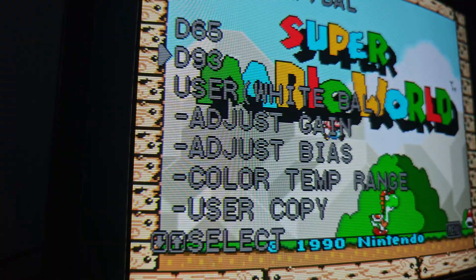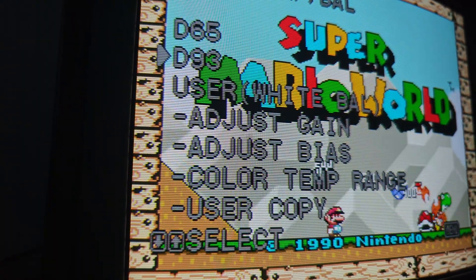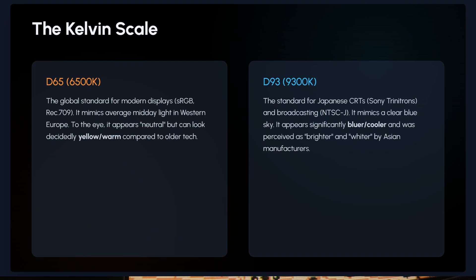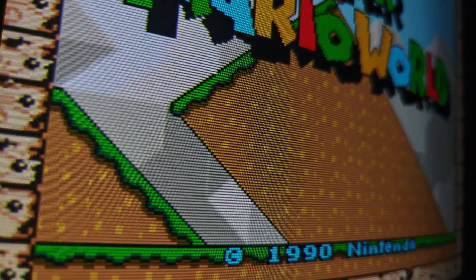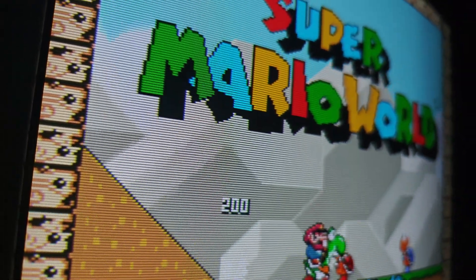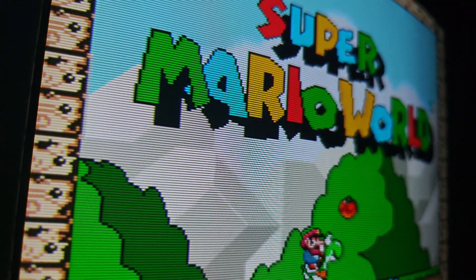Japan went in a different direction. The Japanese standard, influenced by broadcast giants like NHK, was actually D93 — or 9300 Kelvin. This isn't just a little cooler; it's a stark, piercing blue-white. But for some reason, when I actually switch to it, it looks beautiful. I really like what I've seen, and I actually prefer it over playing on D65.